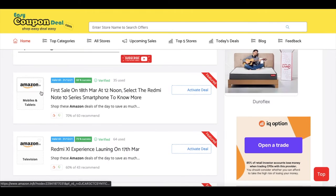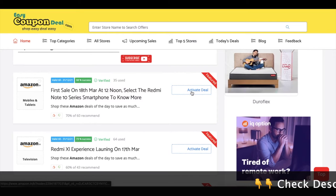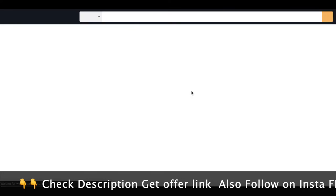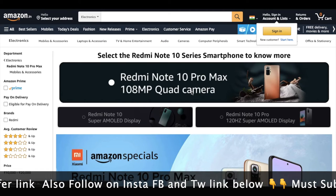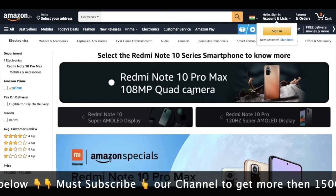Amazon — we will show you the first sale. The first sale starts on the 18th of March: the Redmi Note Pro series will launch. I will show you the link to one destination. You can go to the Amazon website, but I will show you how many stores you can see.